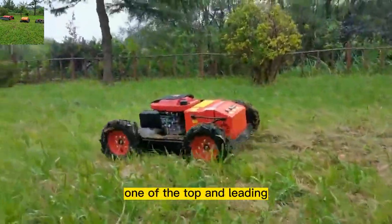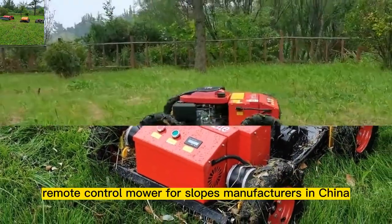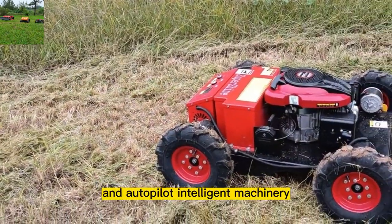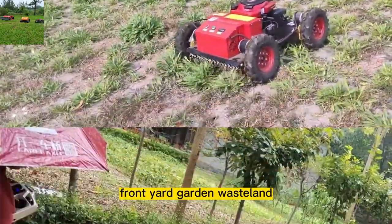Super Shin Robot, one of the top and leading remote control mower for slopes manufacturers in China, focuses on the research and development of remote control and autopilot intelligent machinery. They are widely used in orchard, steep incline, front yard, garden, wasteland, terracing, and so on.